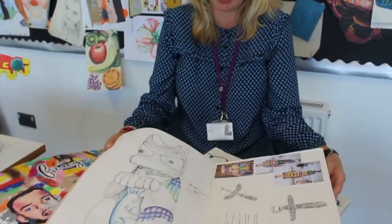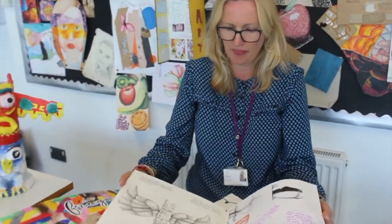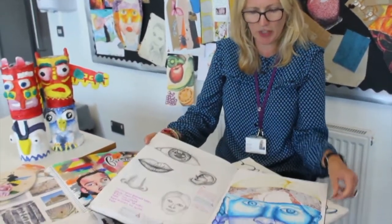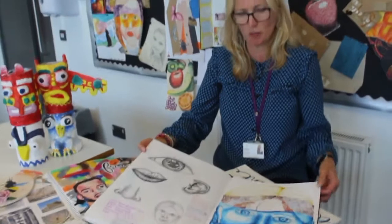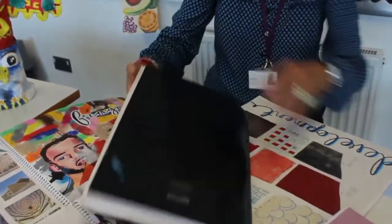This is still the end of year seven here — we do a lovely totem poles project — and then in year eight we look at portraiture and we do the distorted portraits, and then we move on to year nine.